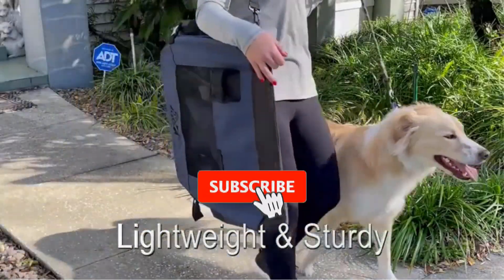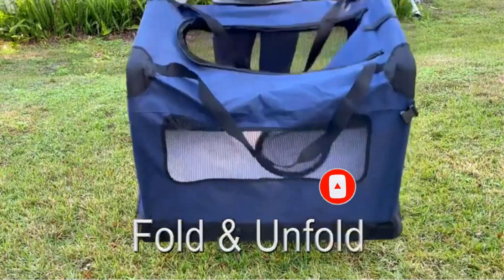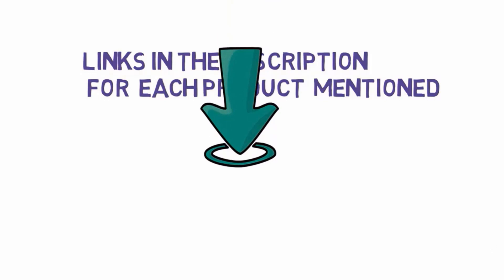Are you looking for the best portable dog crates? In this video we will look at some of the best portable dog crates on the market. Before we get started, we have included links in the description, so make sure you check those out to see which one is in your budget range.